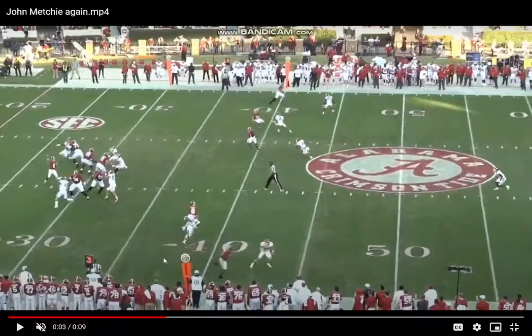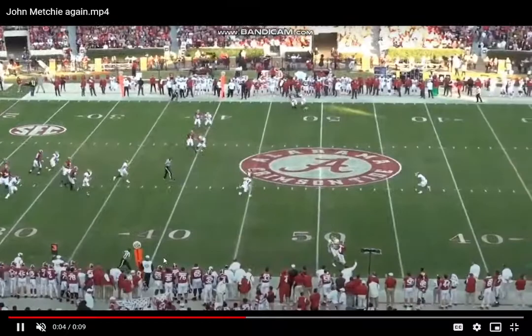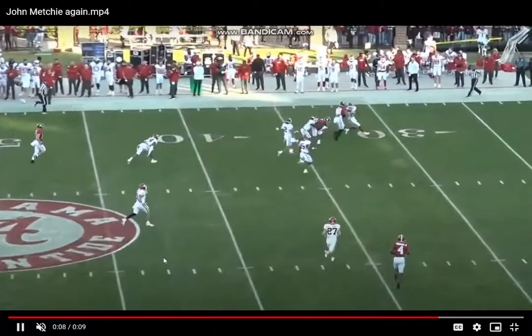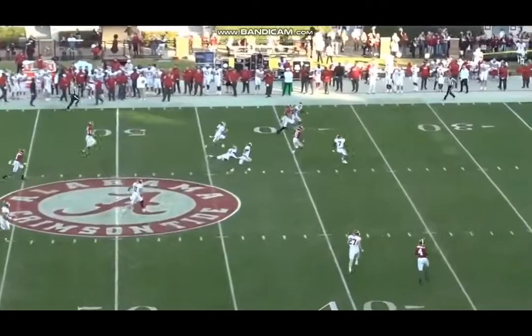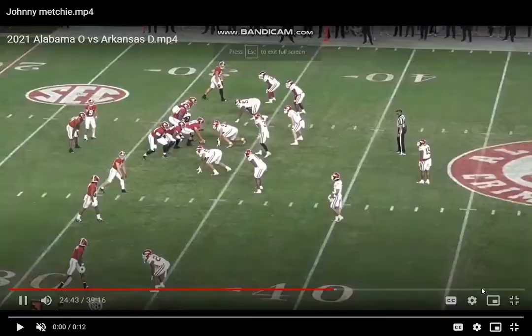He's really good in and out of his breaks — a really good short-area quickness burst type of player. Maybe not the best long speed athleticism, but he's a really good fluid athlete getting in and out of breaks. Once he's off to the catch he's got good field vision, and the fluid hips make him really hard to get clean hits on. He's also tough and physical. Let's watch this one more time at full speed — slow plays it, changing up the tempo and stride length. Really good route manipulation out of Metchie.